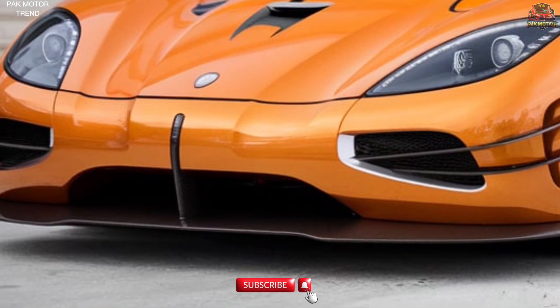Trim levels and pricing: The 2025 Koenigsegg CCR is available in a highly limited production run, with each car being a bespoke creation tailored to the owner's specifications. The starting price for this exclusive hypercar is ₹25 crore / $3.5 million USD. Additional customization options — including unique paint finishes, bespoke interior materials, and track-specific performance upgrades — are available for those seeking a truly one-of-a-kind hypercar.